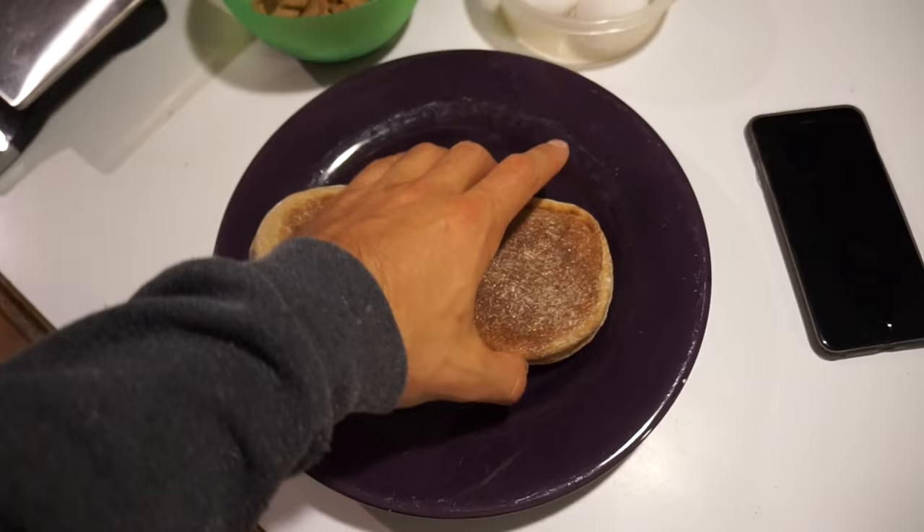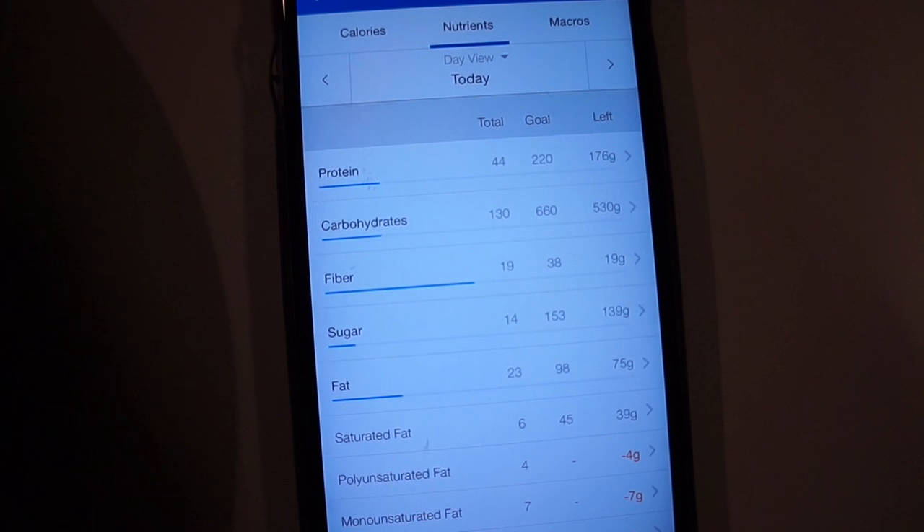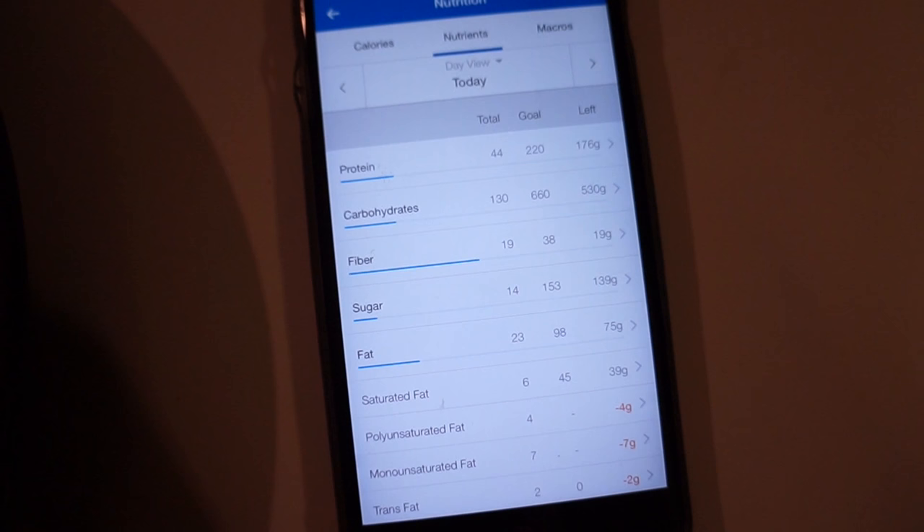Two whole wheat English muffins — I love these. I'll probably make an egg sandwich with the eggs right here, and then four eggs. It's 856 calories with 44 grams of protein, 130 grams of carbs, which is amazing because I always kind of struggle with carbs on full day of eating videos, and then 23 grams of fat.